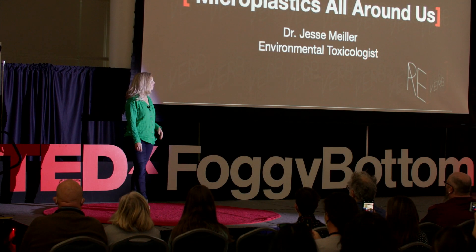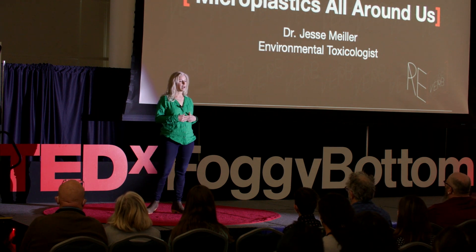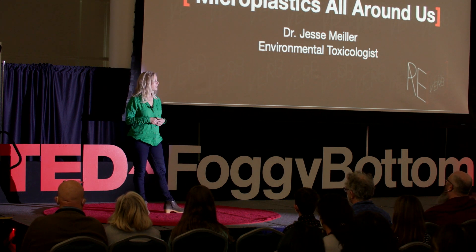I remember the first time I was looking for microplastics in the field with my students. We were right here in Washington, D.C., down at Fletcher's Cove on the Potomac River. My students were wearing boots and wading out into the water, collecting water and sediment samples in glass jars, and then they took them back to the lab where they analyzed them.